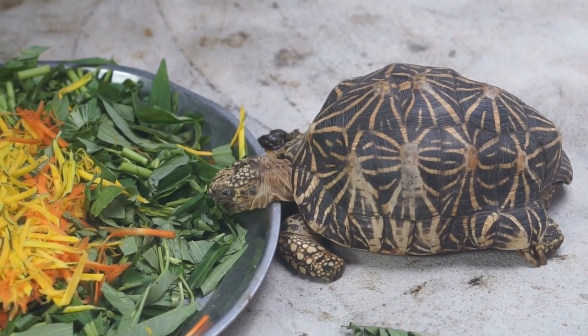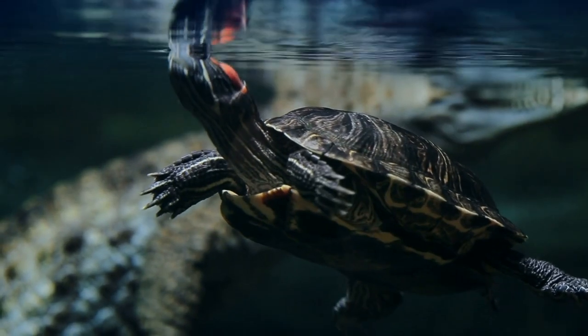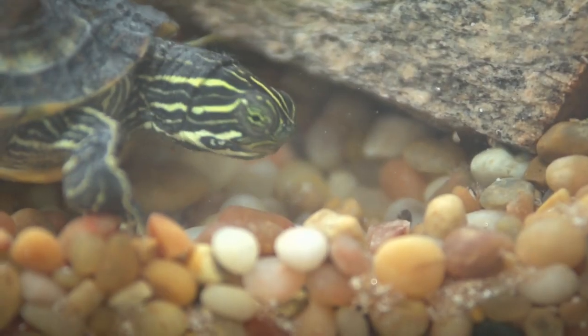They eat all types of different stuff. Sea turtles eat sea grasses, algae, squid, shrimp, or jellyfish. Freshwater turtles eat worms, snails, insects, water plants, or fruits.